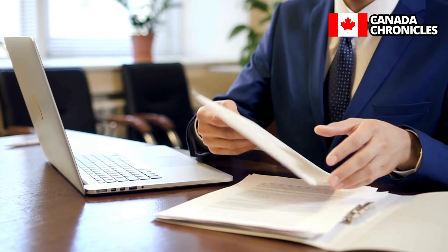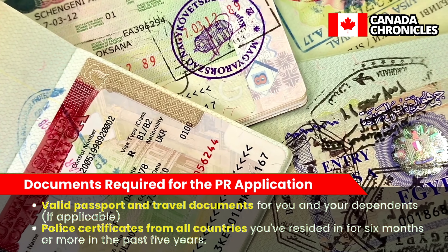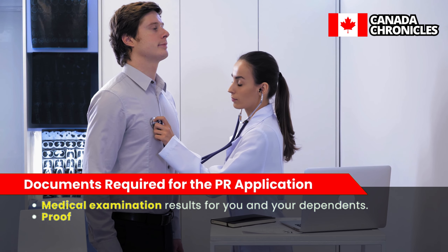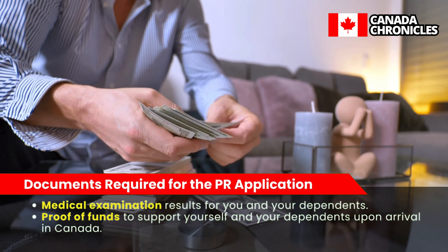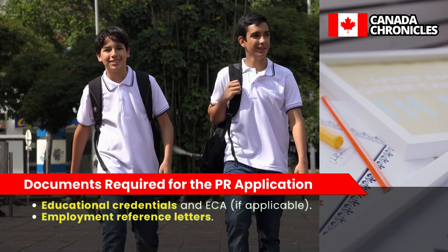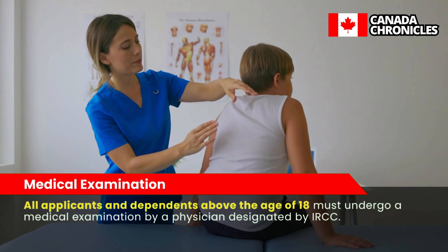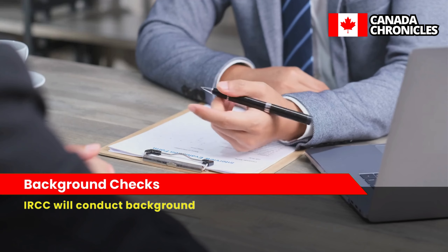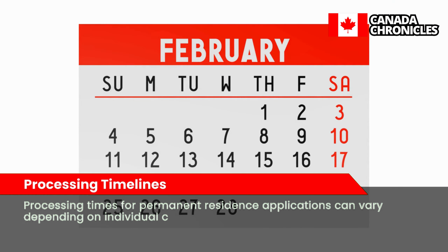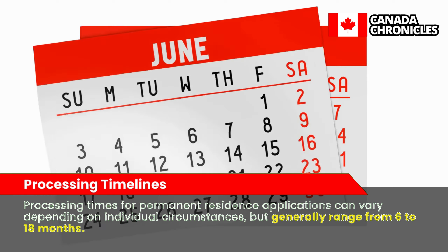Documents required for the permanent residence application include a valid passport and travel documents for you and your dependents, police certificates from all countries you've resided in for six months or more in the past five years, medical examination results, proof of funds to support yourself and your dependents upon arrival in Canada, educational credentials and ECA if applicable, and employment reference letters. All applicants and dependents above the age of 18 must undergo a medical examination by a physician designated by IRCC. Processing times generally range from 6 to 18 months.